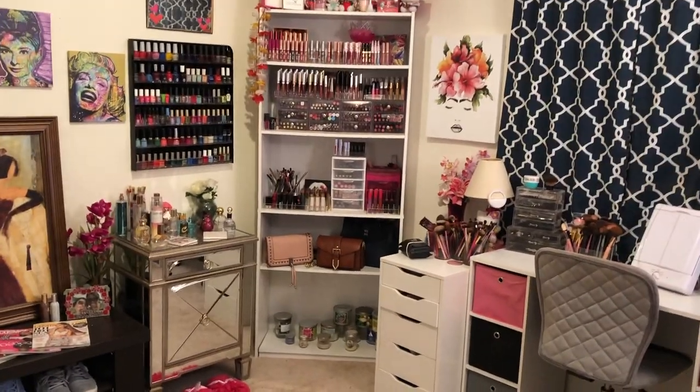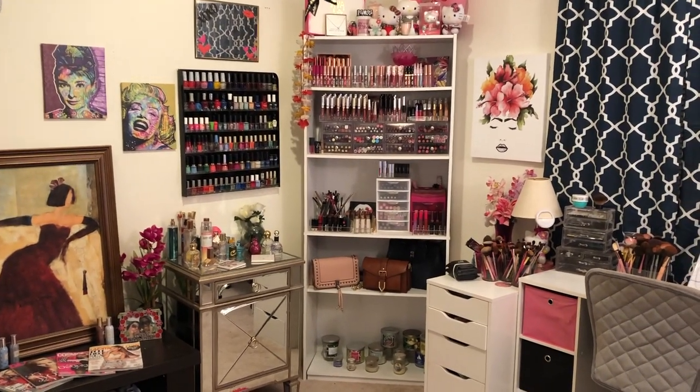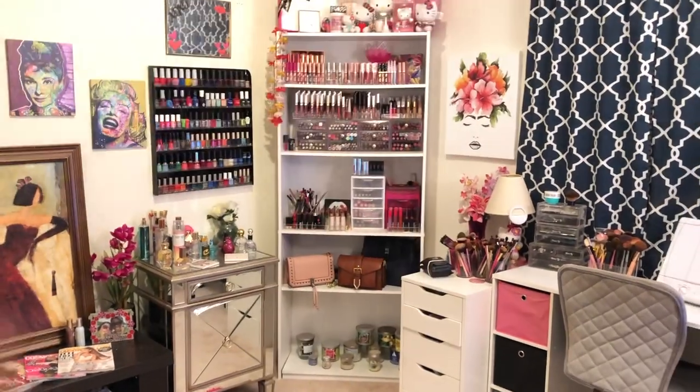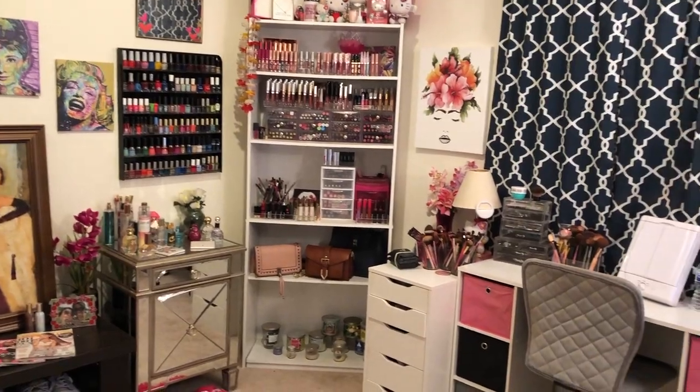This is going to be part one of two parts of my makeup room tour. This video will contain my makeup collection, and then part two — if you guys want — will contain my lipstick collection, which is my pride and joy. So if you want to see my beauty room tour and makeup collection, keep watching. This is a makeup collection video, so I can do a full beauty room tour if you guys want — just leave a comment down below.